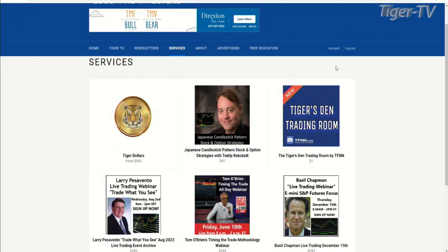You can read Teddy's Tiger Forex report every Monday. We talk to Teddy every Wednesday, but this past Monday he had an awesome webinar. You can check it out under the services tab — Japanese candlestick pattern, stock and option strategies with our man Teddy Kegstad. He did an hour in there with a bunch of great attendees on Monday. That webinar is archived. You can check that out under the services tab.